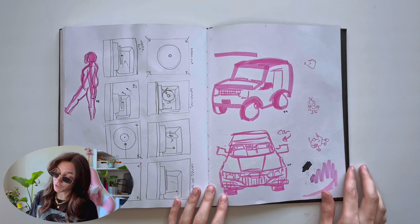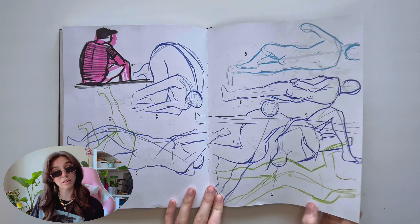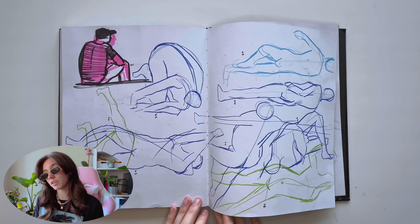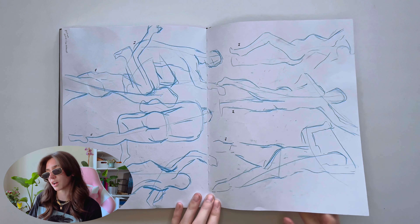I'm just admiring my own work. These are also from that figure drawing — I'm again referencing live models, Pinterest videos, mostly live models for these colored pencil drawings.